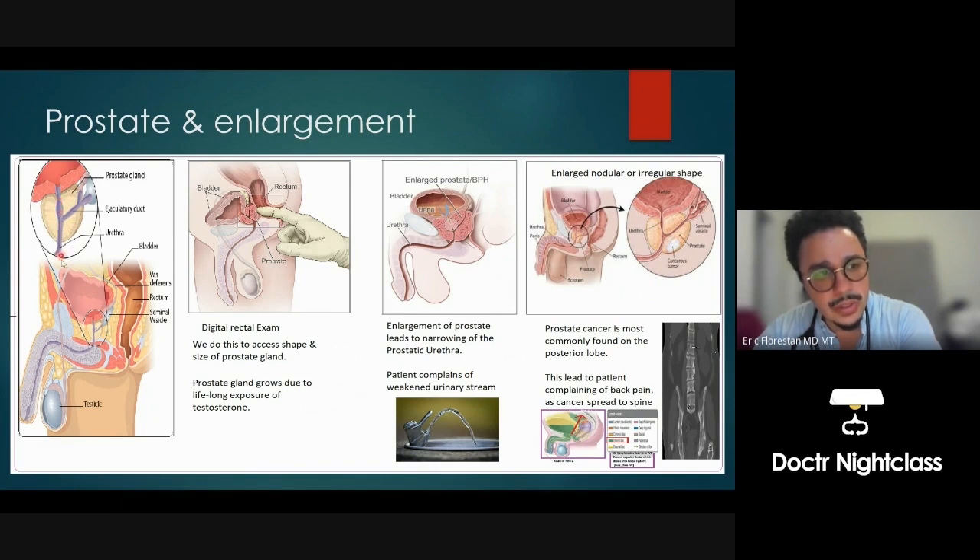Now if we look at this prostate gland, we see some tubes running through it. We have one tube draining the bladder — it's going to carry urine — and then we have a tube connecting to the posterior aspect of the prostate gland. This is going to be our ejaculatory duct, connected to our seminal vesicles, which make a liquid substance like semen and contribute to the ejaculate.